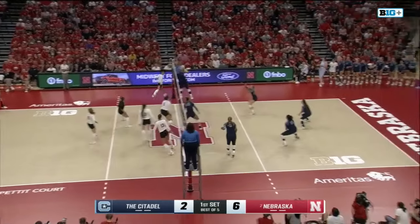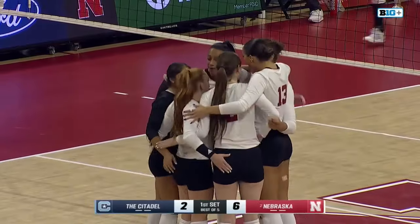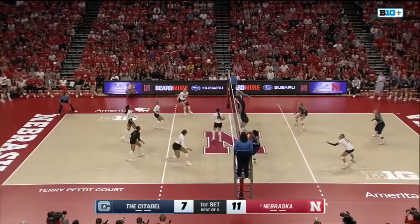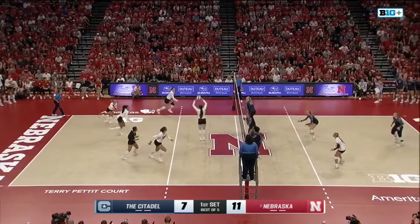That's Rachel Reininger in the back for the Citadel with the serve. Murray with a nice strike right there. It's Bell Hogan again for the Bulldogs. To the back line it goes, dug out by Choboy, quick set by Riley. There's Krause, a really nice reception by Elgert.